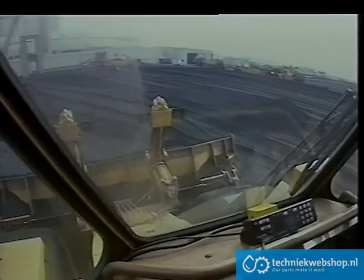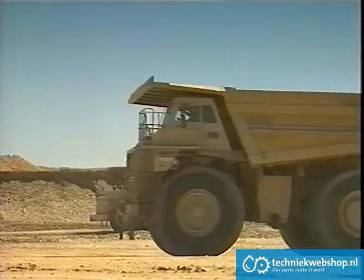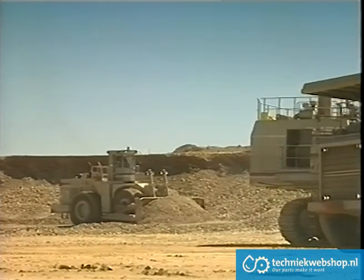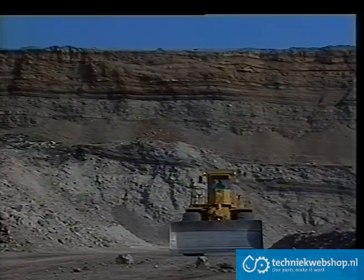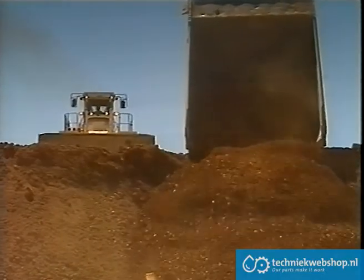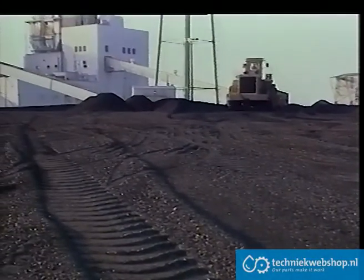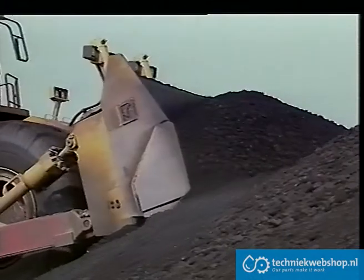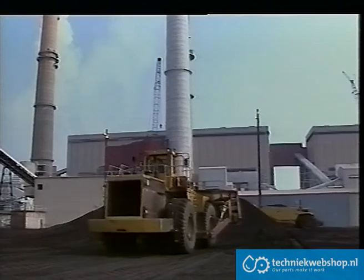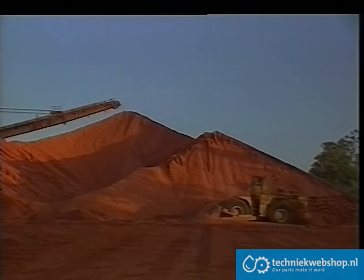In most applications the Tiger has exceeded all expectations: blast and shovel clean-up, haul road clean-up, dump handling and management, coal compaction, leveling, hopper feeding, and stockpile handling in gold, coal, iron ore and bauxite.